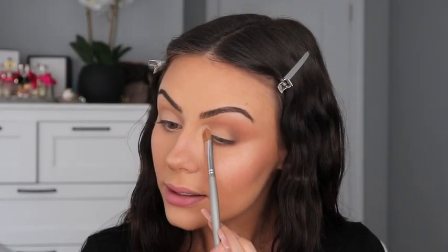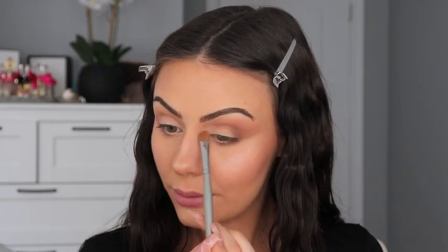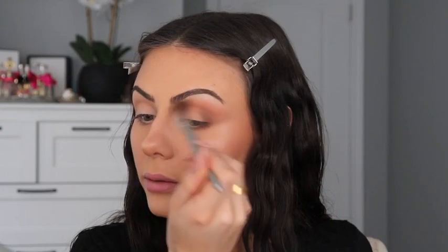Under my brow bone with a clean fluffy Quo brush, I'm going to blend that out. Now I'm going to do an eyeshadow wing. You're going to want a dark brown and a black. I'm going to mix them a little bit, and you'll also need something with a straight edge. I hate doing my eyes first so I'm just going to take a little card or something to use as a guide.